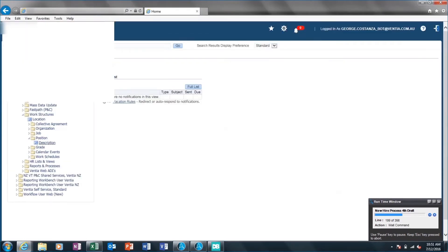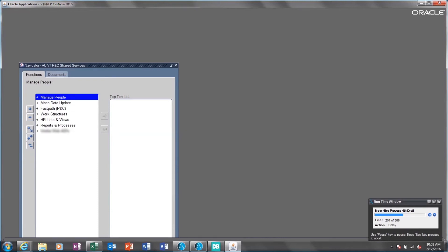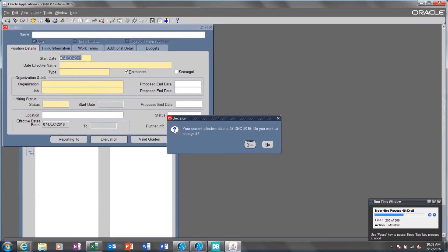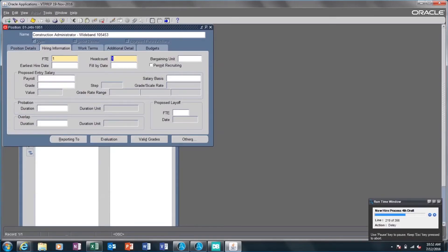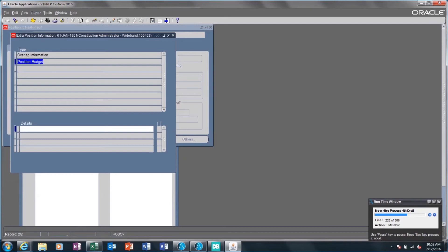The robot logs into the Express HR system and navigates to the Manage People section and Position Details tab. It updates the Effective Date to the default of 1 January 51, then updates the Date Effective Name, Type, Organization, Job, Hiring Status, and Job Location. It then moves to the Hiring Information tab to update FTE, Head Count, and extracts Extra Position Information.